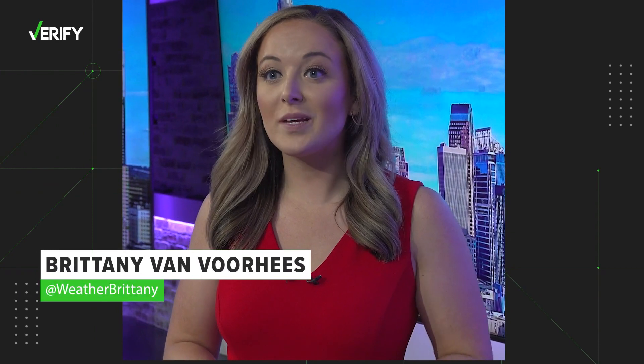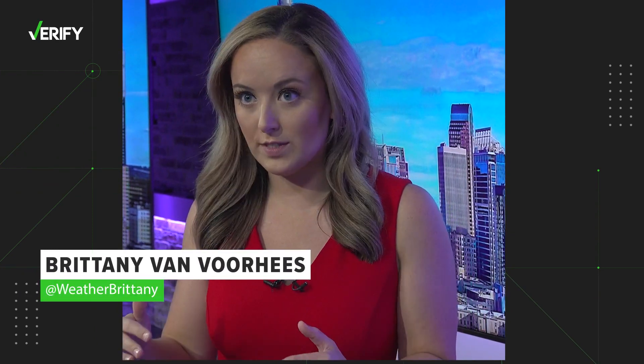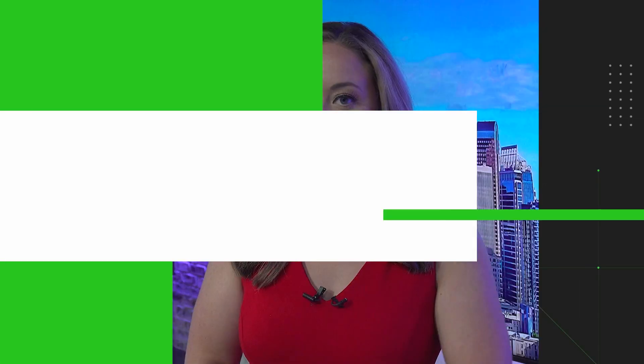Honestly, I'm really glad you're doing this because it's something people get wrong all the time. Brittany says lightning is actually closer than you think. It's whatever that second count is between the lightning and thunder, but you have to divide by five because that factors in the speed of sound.